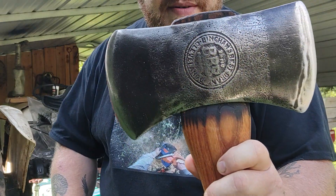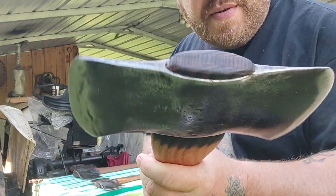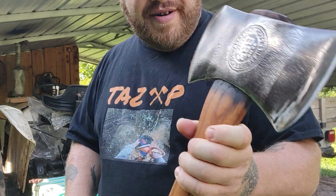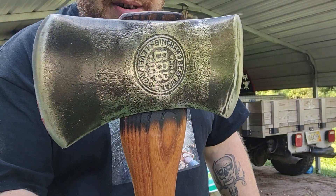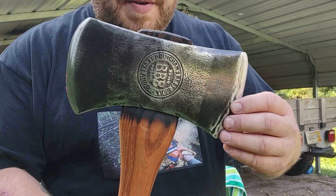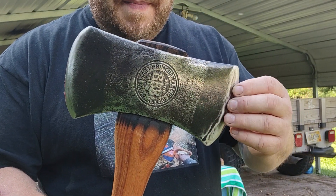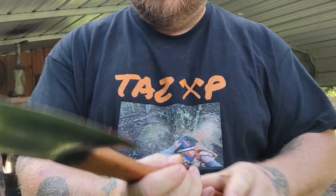I didn't use any metal wedges in these, just to prove that I don't have to. I put metal wedges in my own every time because I know I beat the snot out of them. These were ground on pretty bad — like a side grinder or something. I tried to get most of it out of there but there's still a little bit. They're sharp.